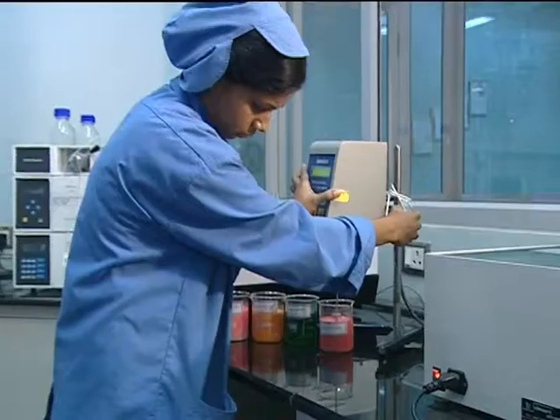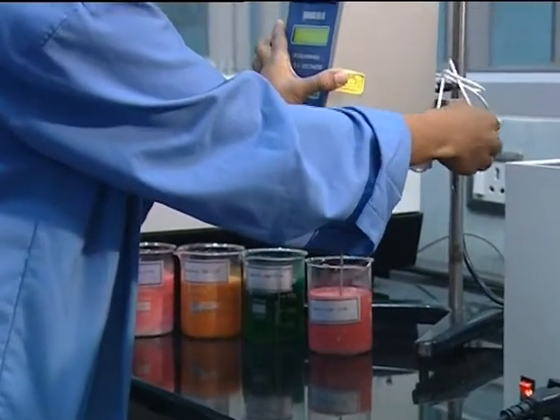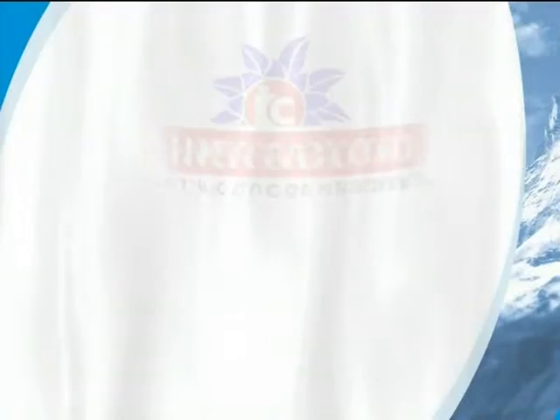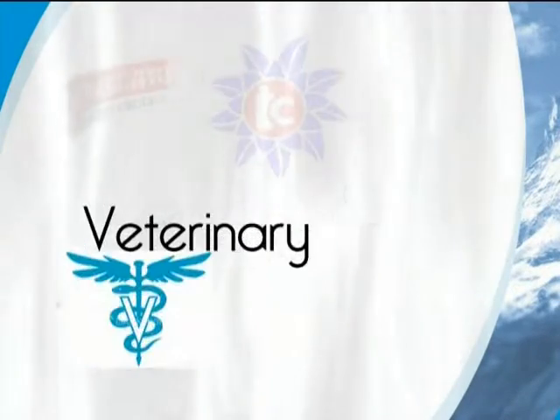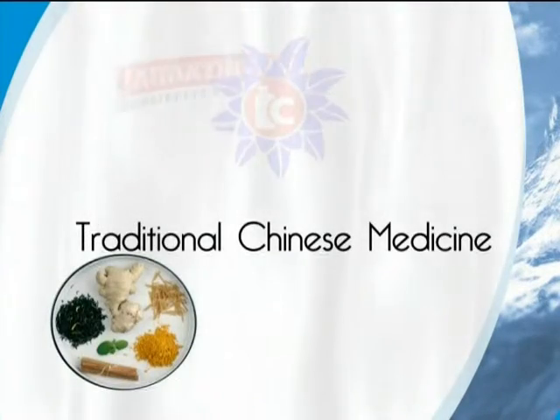We develop, manufacture, and supply Instacoat ready-mix film coating systems to pharmaceuticals, nutraceuticals, veterinary, herbal, Ayurvedic, traditional Chinese medicine, and agro industries.